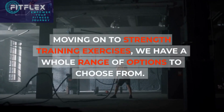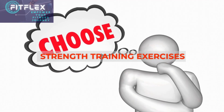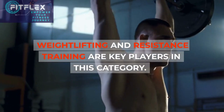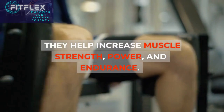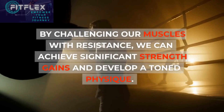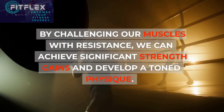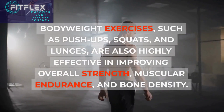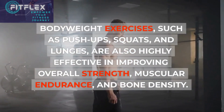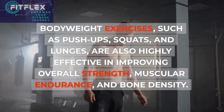Moving on to Strength Training Exercises, we have a whole range of options to choose from. Weightlifting and resistance training are key players in this category. They help increase muscle strength, power, and endurance. By challenging our muscles with resistance, we can achieve significant strength gains and develop a toned physique. Bodyweight exercises such as push-ups, squats, and lunges are also highly effective in improving overall strength, muscular endurance, and bone density.